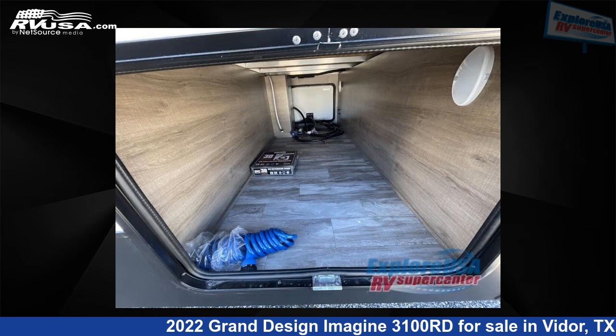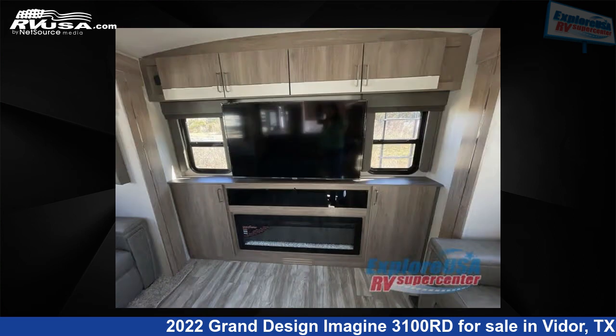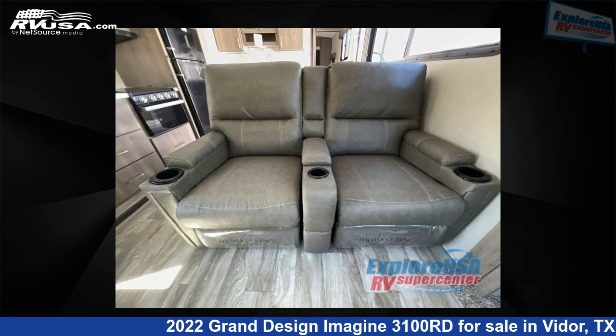For more information and pricing on this unit, and to see all units available for sale by Explore USA RV Supercenter, Beaumont, TX, visit RVUSA.com.